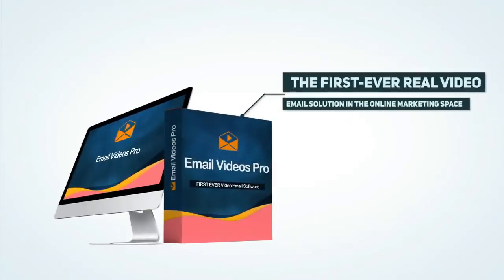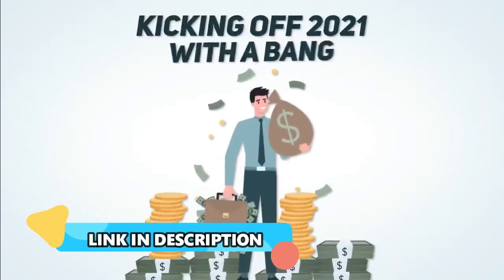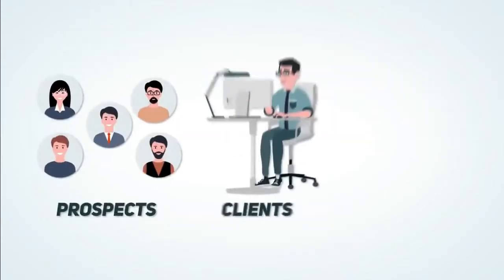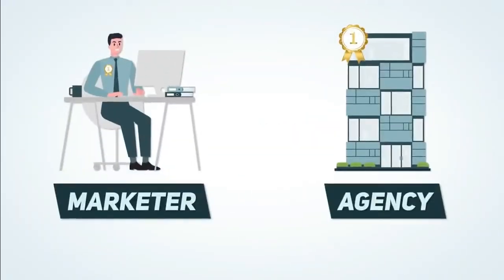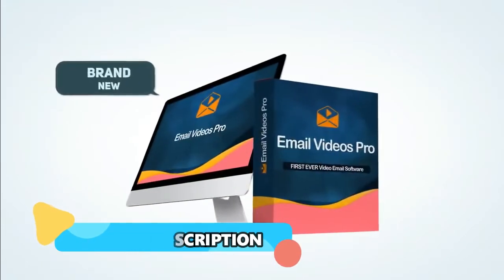Introducing Email Videos Pro — the first ever real video email solution in the online marketing space. Imagine kicking off 2021 with a bang, selling a unique first-to-market and ultra powerful video solution to your prospects, clients, and leads, all while collecting massive payments from the comfort of your home. You will be the first marketer or agency to actually offer this service, allowing you to charge premium prices and wow your clients with this brand new and unique service.